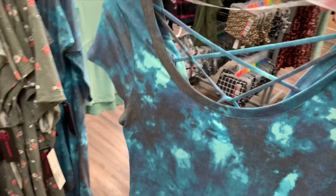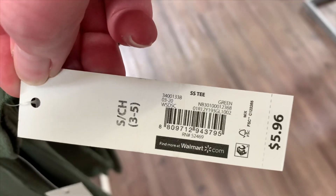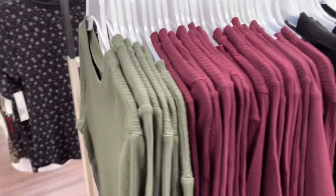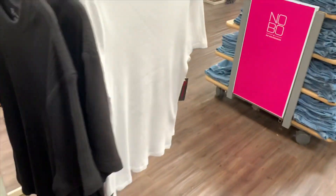They have these short sleeve ribbed tops and they're actually really reasonable too — look at this, $5.96. You can get them in olive, maroon, and black. And then they got white ones over here too.